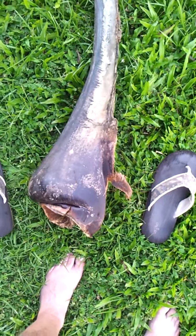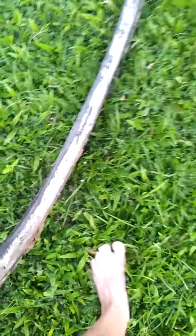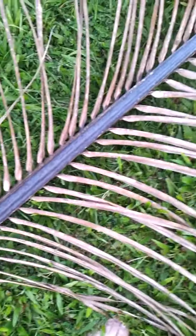There are my size 11 shoes, and this is a frond that fell off the tree - too high for me to reach. That's about five feet right there. Maybe five feet to get to where the frondy part starts.